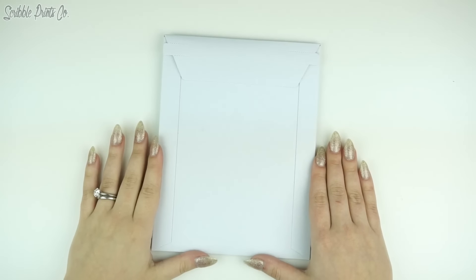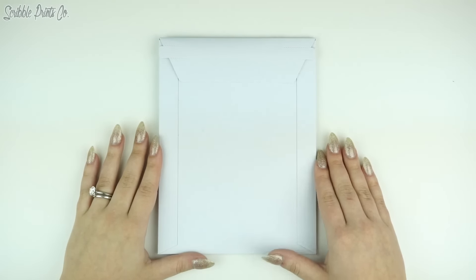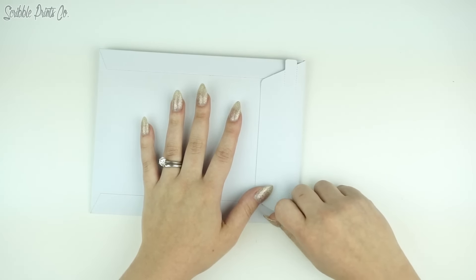Hey guys, it's Andrea. Today I'm going to be doing an unboxing of the monthly mystery kit for March. If you guys want to keep it a surprise and want to wait until it comes in the mail, definitely click that X out of this video. But if you're not subscribed and want to know, or if you're subscribed and you just can't wait, keep on watching.